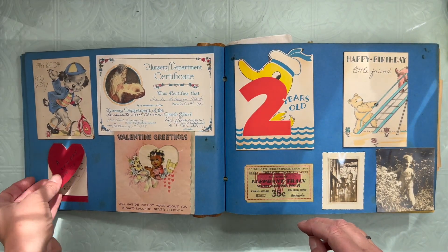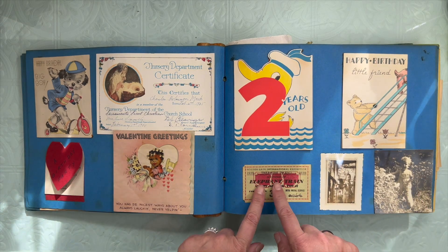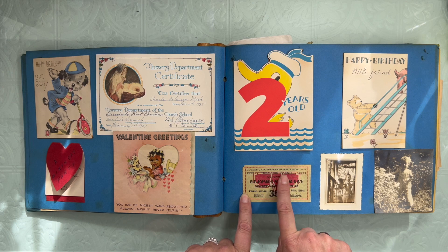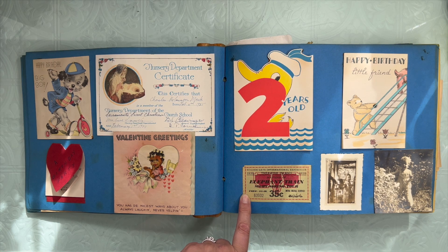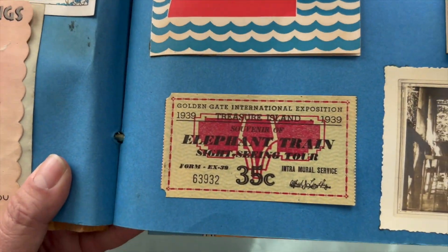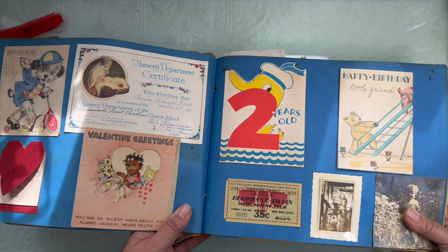Then we go to two years old. Look at the Golden Gate International Exposition, Treasure Island, 1939. A souvenir from the elephant train sightseeing tour. Oh, that's cute. Can you see that? That's a lovely piece of ephemera.